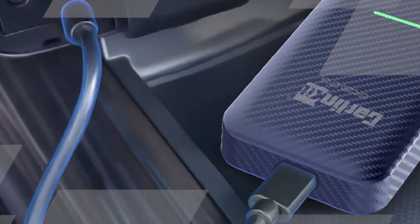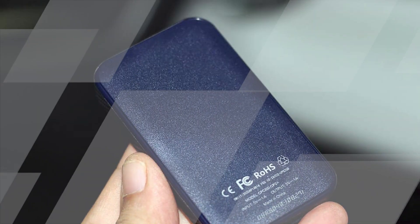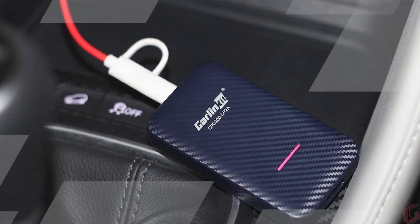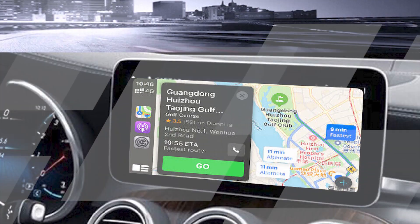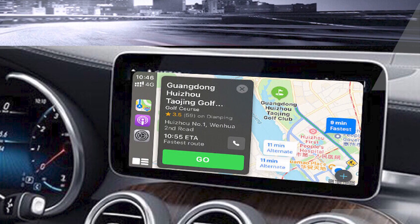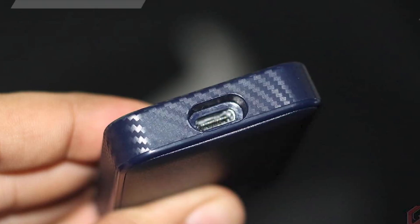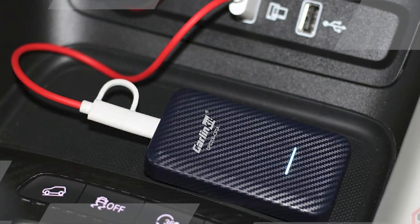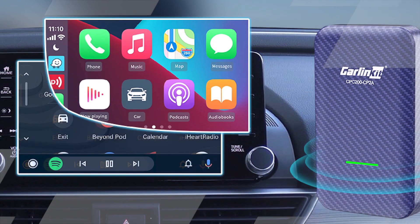To use Carlin Kit 4.0, simply plug it into your car's USB port and connect it to your iPhone or Android device via Bluetooth. Once connected, you can start using CarPlay or Android Auto wirelessly. Carlin Kit 4.0 also supports wired CarPlay and Android Auto, so you can use it even if your car doesn't have a USB port. Improved Safety: when you're using CarPlay or Android Auto wirelessly, you don't have to worry about getting tangled up in cables.